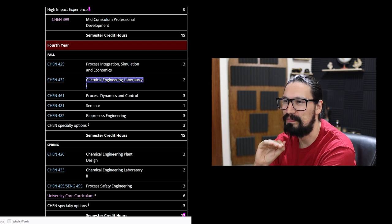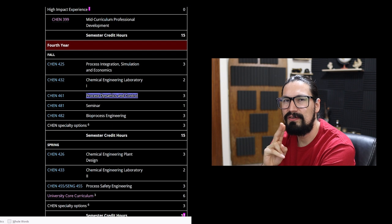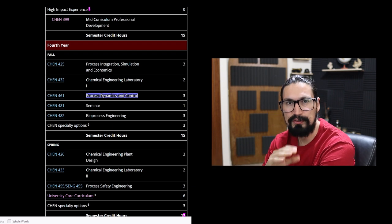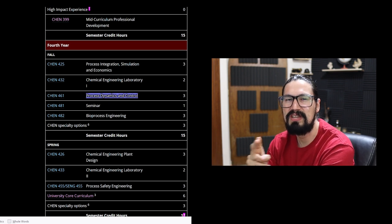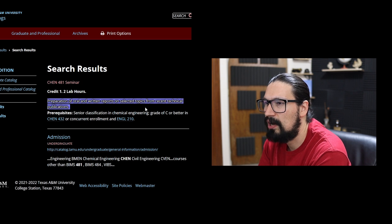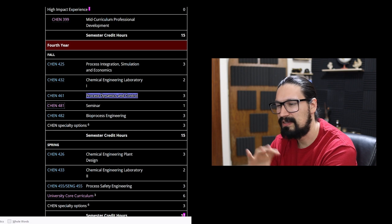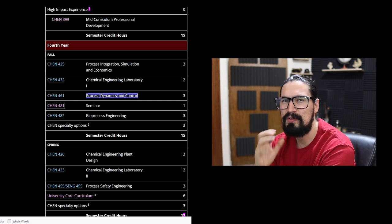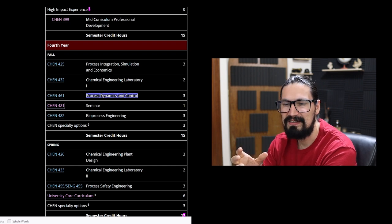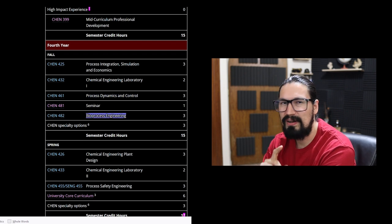Process Dynamics and Control is one of the most important subjects because you need to understand how a process behaves during startup, shutdown, or normal operation when there are changes in composition, mixture, or temperature. You need to control those changes — and that's what this course is about. Then there's a seminar covering oral and reader reports on selected topics from recent technical publications — getting familiar with real industry content rather than purely academic theory. That sounds great.